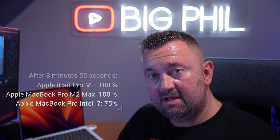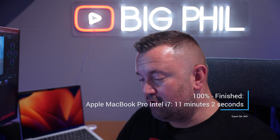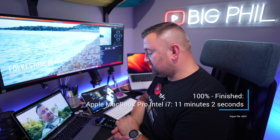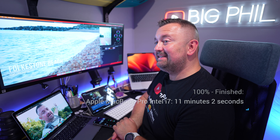To be totally honest, it's totally entertaining waiting 10 minutes for the video to render. Not. At 8 minutes 55 seconds we're at 75%. The Intel MacBook Pro has finished — it took 11 minutes and 2 seconds to render 10 minutes 32 seconds of 4K video in MOV format.